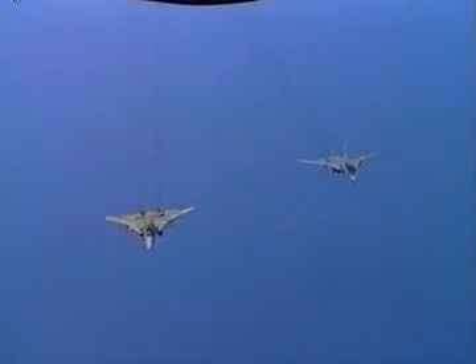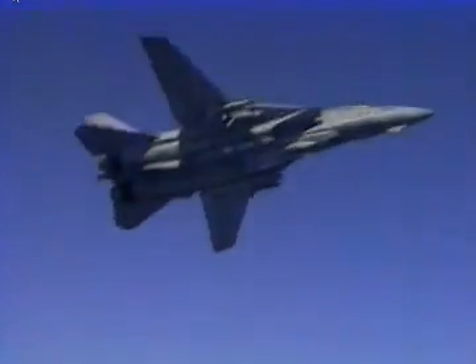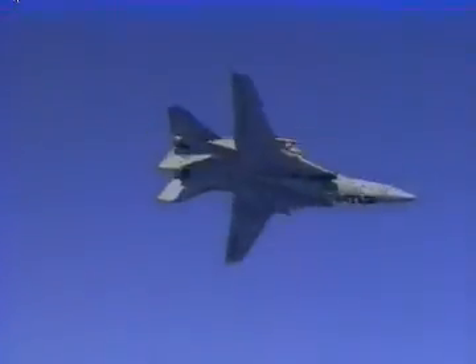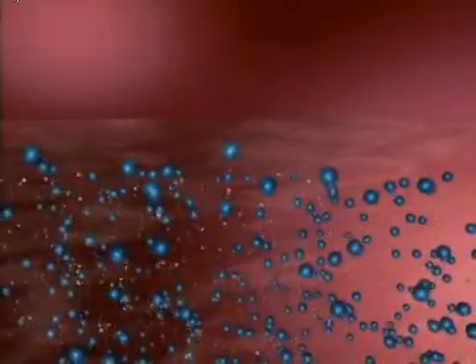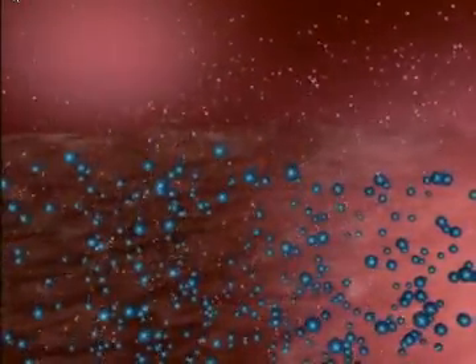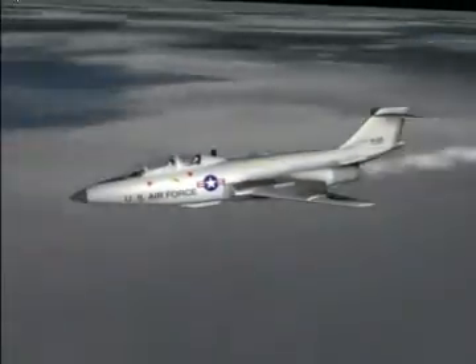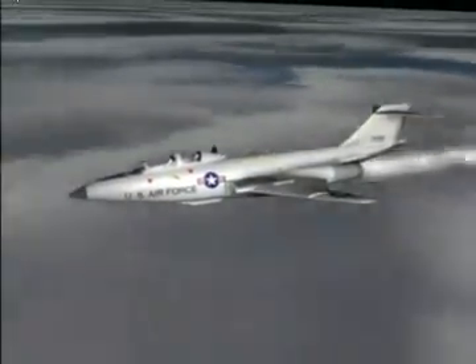Jet aircraft also fly at higher altitudes than piston planes. There, atmospheric pressure is lower, which causes petroleum lubricants to evaporate. Hydrocarbon lubricants have smaller molecules as part of the mixture, and these smaller molecules will evaporate away or boil away, creating a highly flammable vapor.